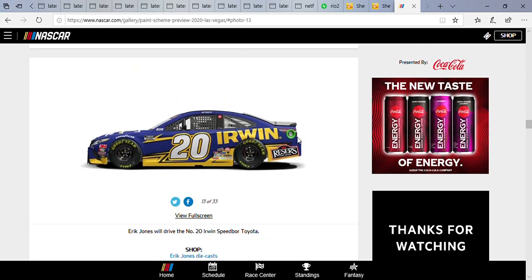I saw this next paint scheme and I have to say — wow, I never thought I'd see Irwin Tools on a Cup car again. I'm glad to see they're back, and this has to be one of my top five favorite Eric Jones paint schemes. I do love the blue and yellow, the mixture of colors. I love how the number is partially silver with a yellow outline — that looks pretty cool.